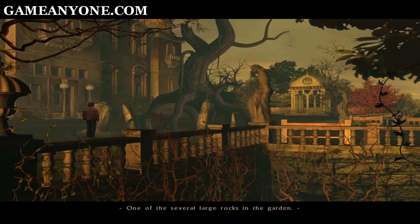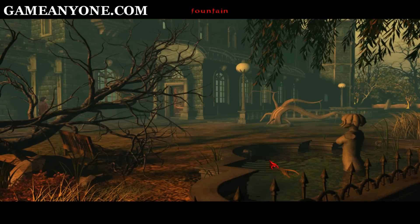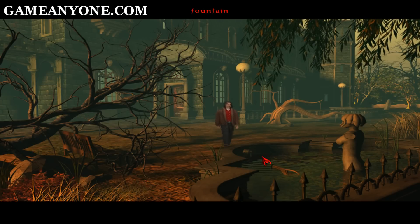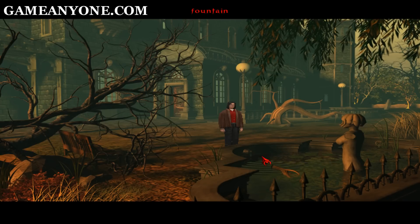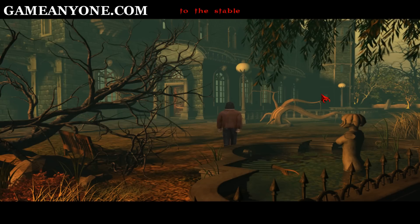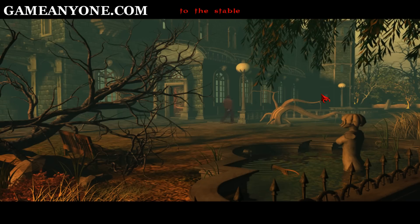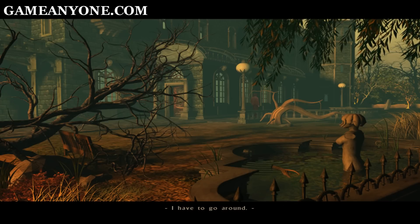One of the several large rocks in the garden — no one knows how they got here. It's water used to be crystal clear. I'll tell Henry to clean it up. It can't stay this dirty. The rear path is completely blocked by bushes. I have to go around.